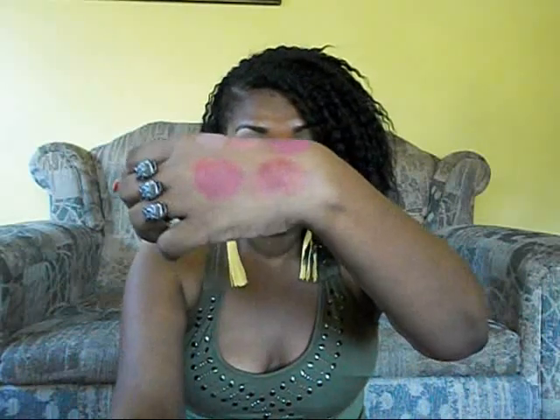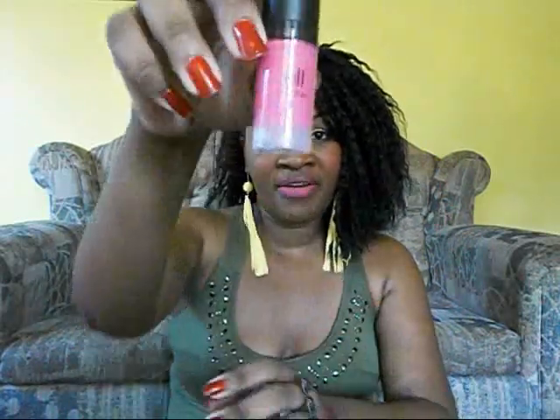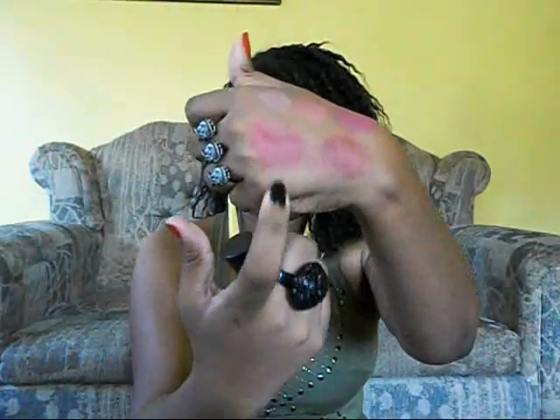Right next to Encore is Showstopper. So guys, these are the five ELF HD blushes: the first is Headliner, second is Superstar, third is Diva, fourth is Encore, and the fifth and final is Showstopper. I'm really excited to use these blushes - I believe they'll last a really long time and they're really cute to carry around.